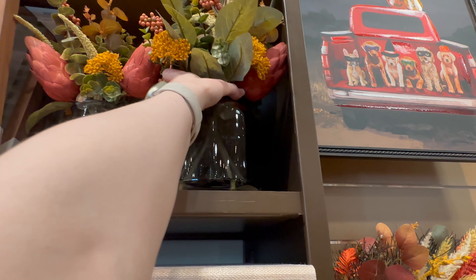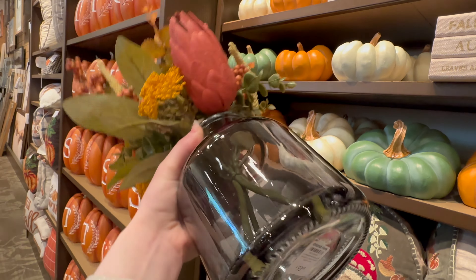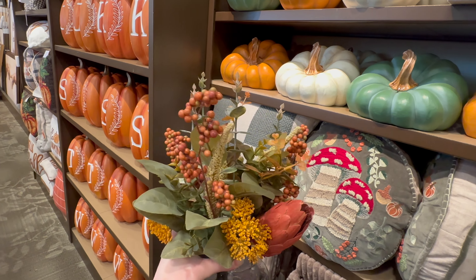They also have this arrangement of flowers in a dark teal vase — $39.99 — with lots of eucalyptus and some berries.